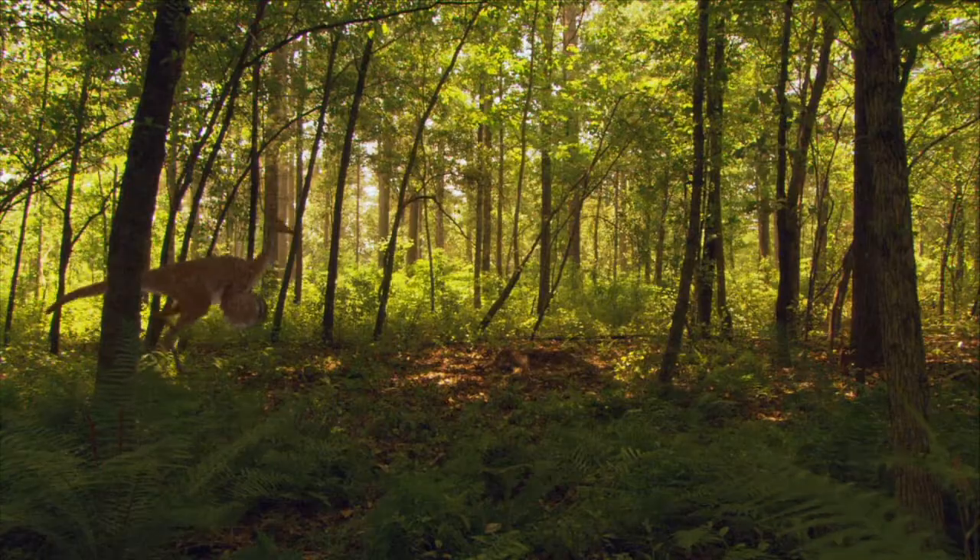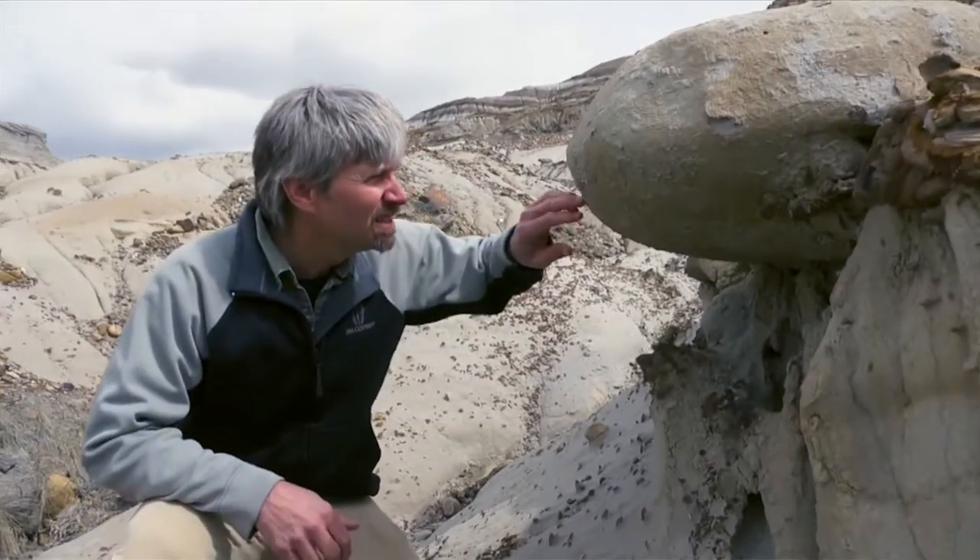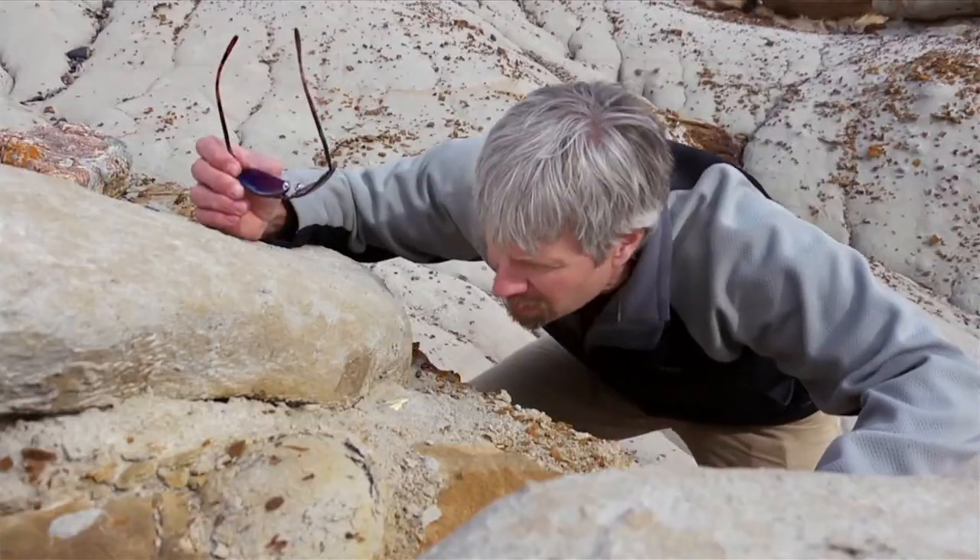Frank came in talking about these dinosaurs — I thought, Daily Planet, dinosaurs, that's cool, let's give it a shot. It's exciting because this is the first time that this has been found in the western part of the world.